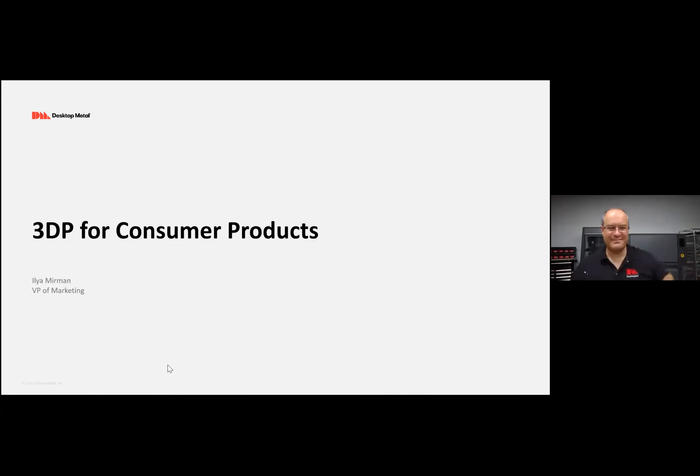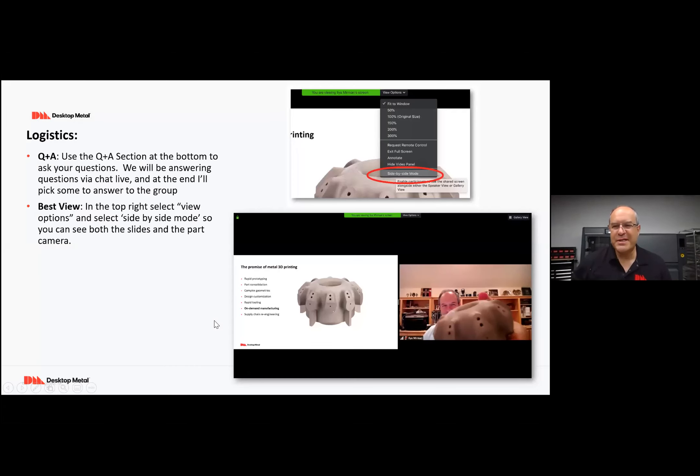All right, welcome everyone. Let's get started. Today we'll talk about 3D printing for consumer products. A couple of housekeeping things: if you have questions, I have my colleagues standing by ready to answer them. In the Q&A panel below, you should be able to enter your questions and we'll answer them along the way.